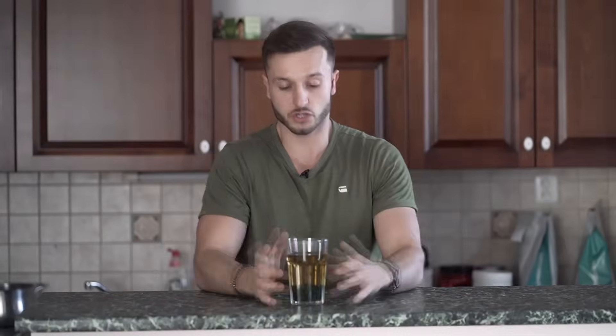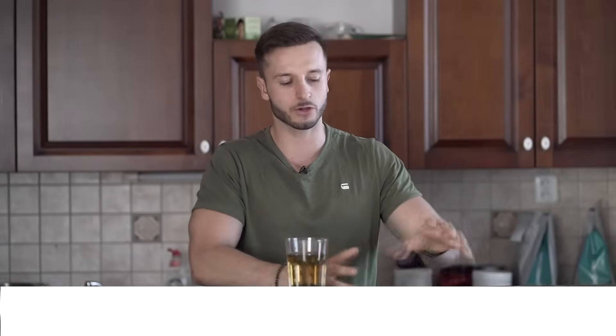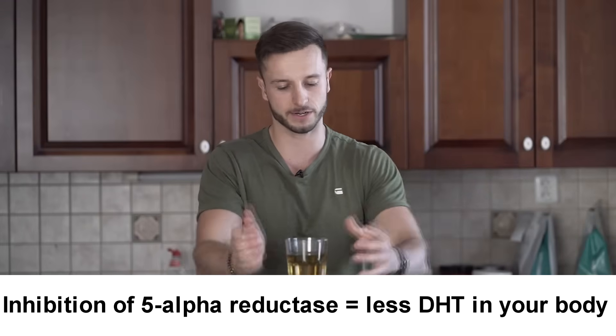This is literally my number one favorite tea, which I would recommend to everybody to prevent hair loss. This is not only gonna block DHT — it's gonna directly target the 5-alpha reductase, inhibit 5-alpha reductase, and thus there's gonna be less DHT which is converted by this 5-alpha reductase.